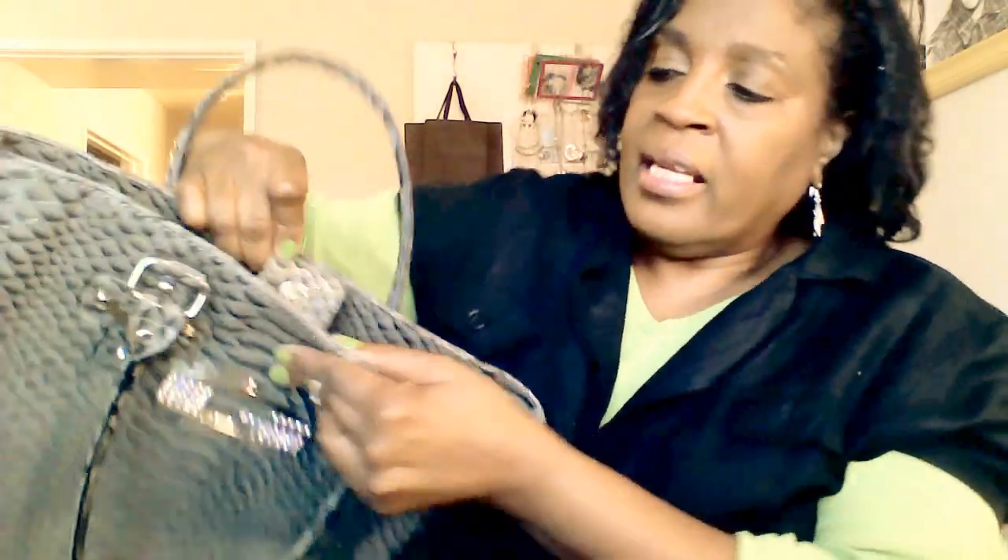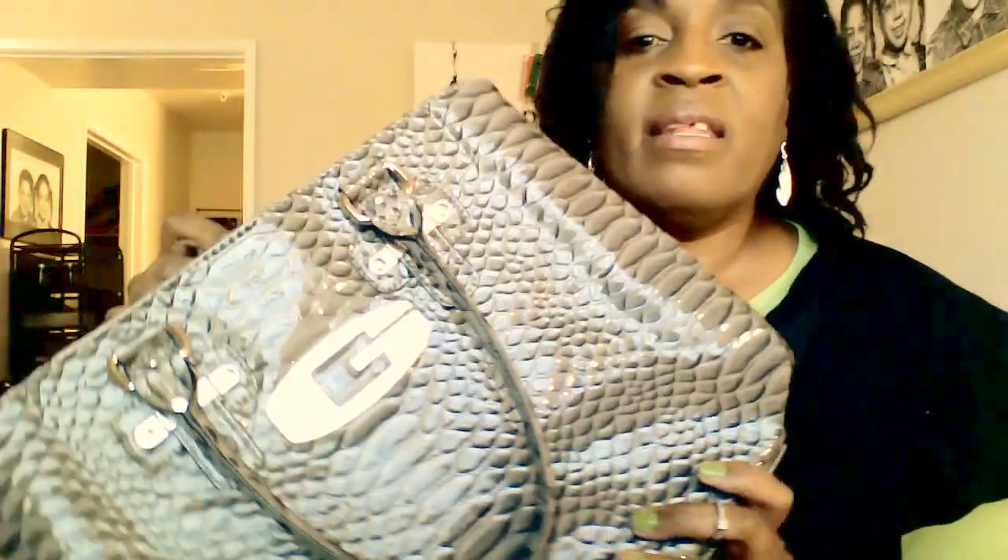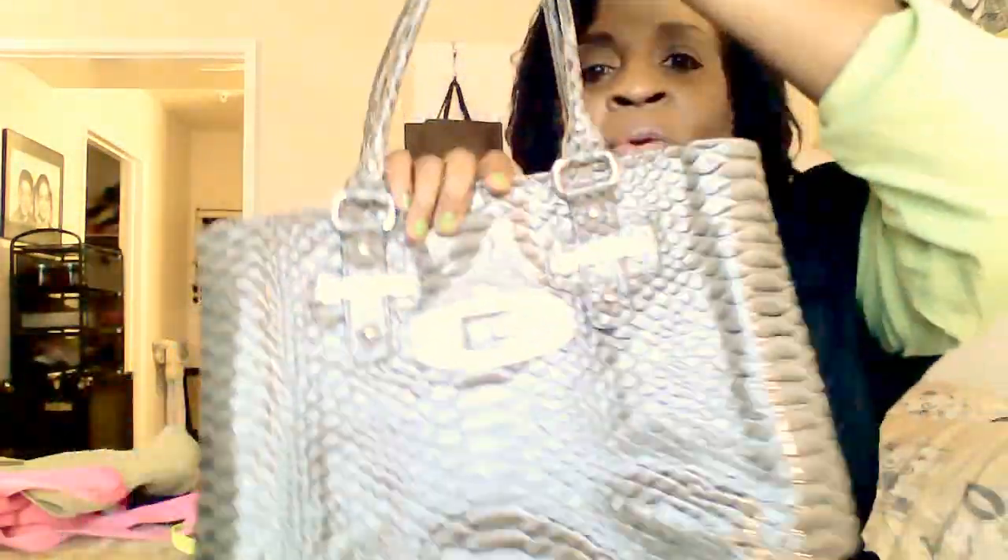This is a Guess bag from a department store like Dillard's. It has a magnetic clasp, it's made out of faux gator material, and it's an over-the-shoulder style. It has a big blinged-out G on the front, and inside it's a nice satin maroon with pockets and a zipper pocket.